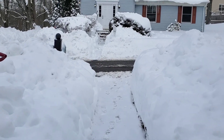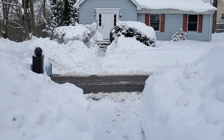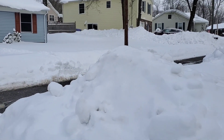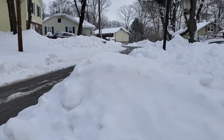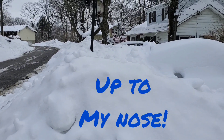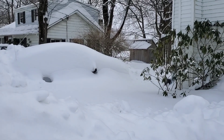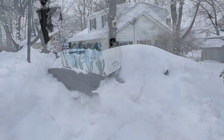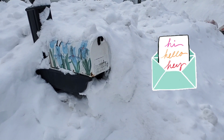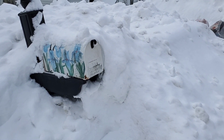So I'm coming out of my house now after this massive storm. Look at this snow — it's like up to my nose. We have one car still covered, and here's my mailbox. We won't be getting any mail anytime soon.